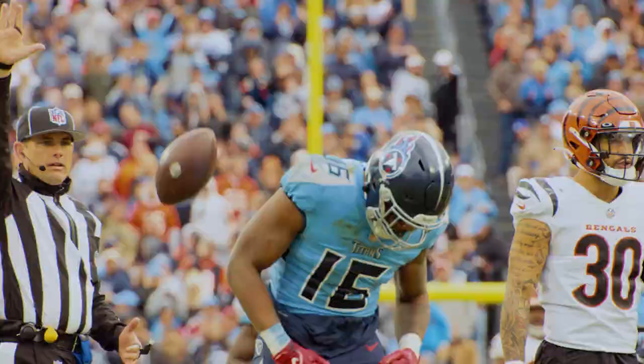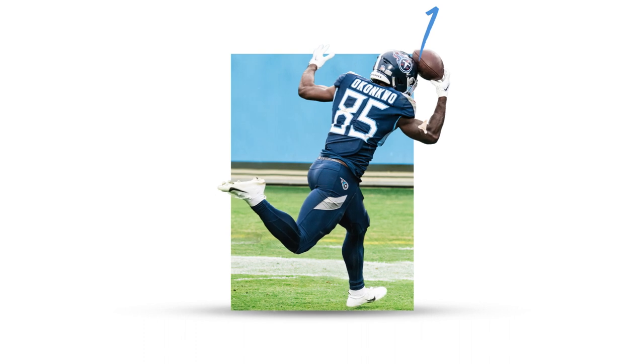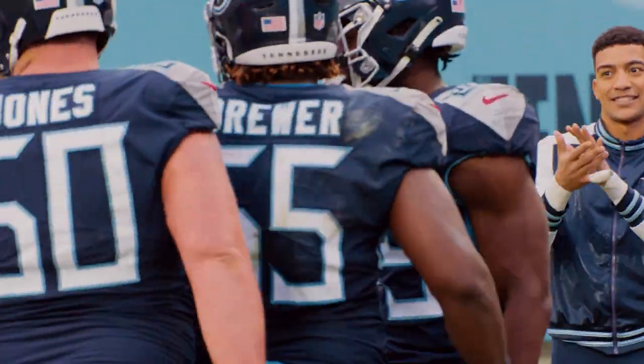Inside the 25. Throws to the flat for Akakwo. One-hand catch. Yes! Two for Tennessee, as Akakwo reached the big paw out there.